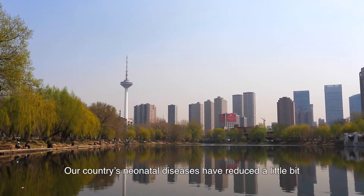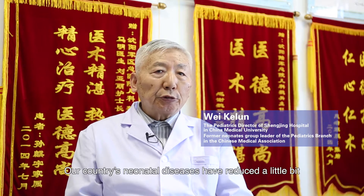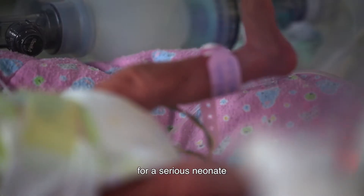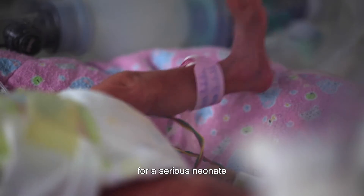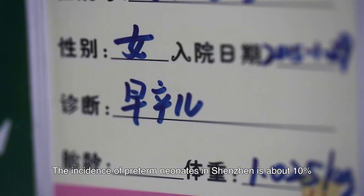In our country, the disease rate is lower. At the same age of severe illnesses, the patient's disease burden can be reduced.